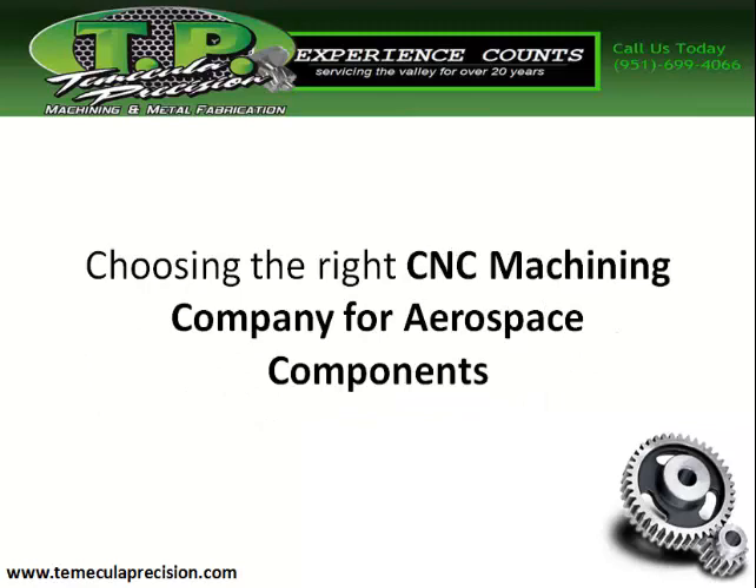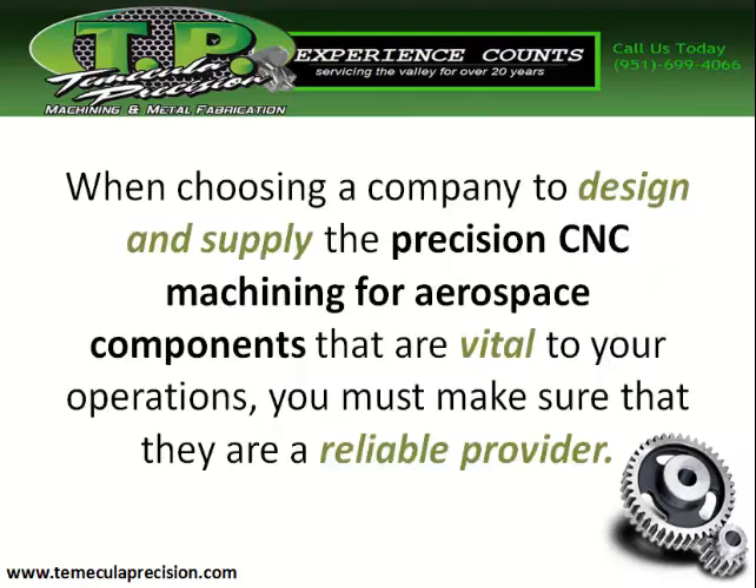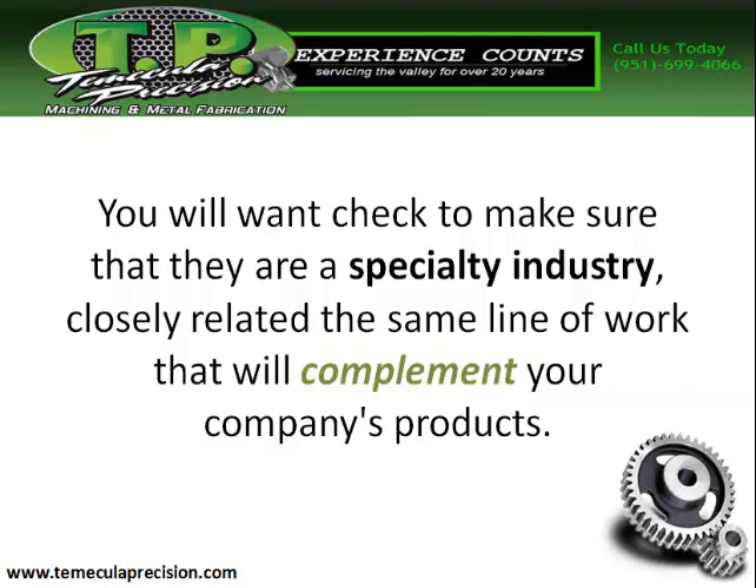Choosing the right CNC machining company for aerospace components: when choosing a company to design and supply the precision CNC machining for aerospace components that are vital to your operation, you must make sure that they are a reliable provider.